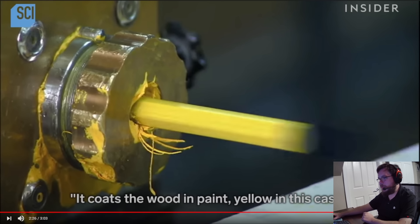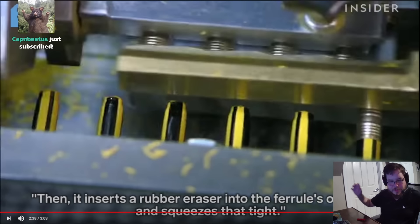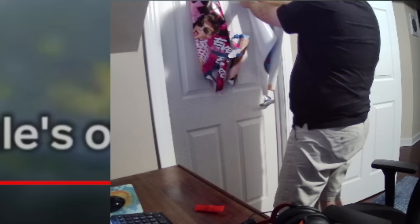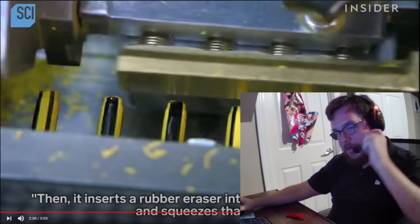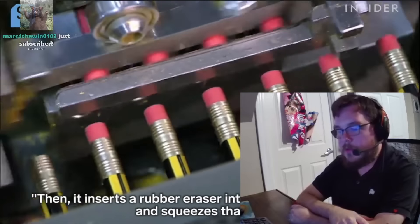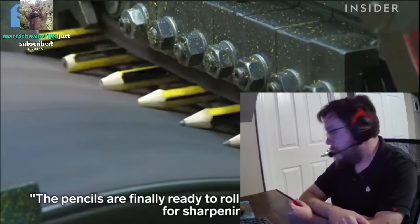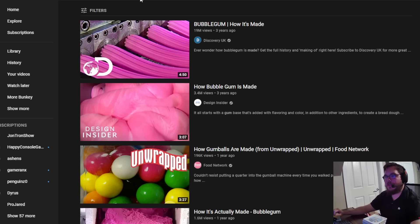This is the old robots back in the day. They used to look like people. This is how to make pencils. Where's the Jake Paul poster? I still got it. One second, I'll get it. I got it back. The pacer into the ferro's other end and squeezes that tight. The pencils are finally ready to roll across the grinding drum for sharpening. So that's how pencils is made.